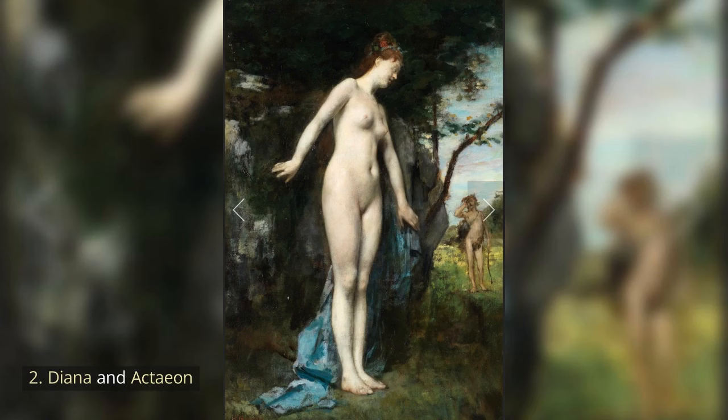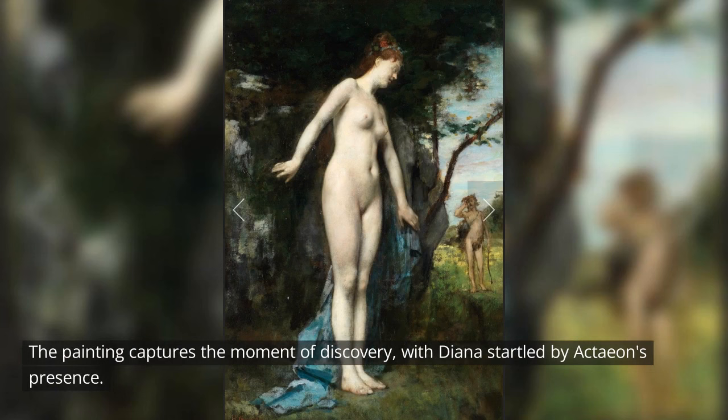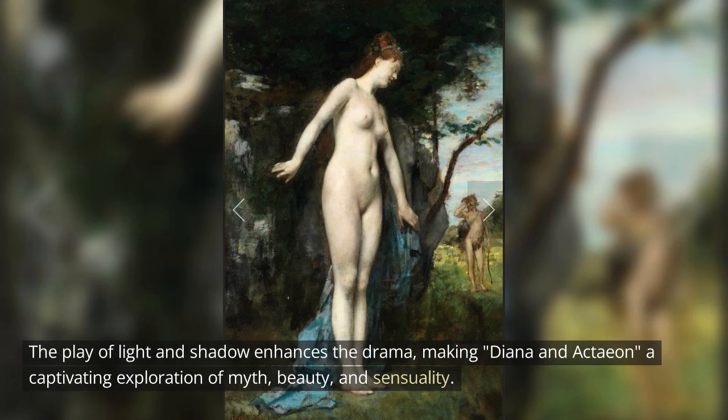Diana and Actaeon. Inspired by the classical tale of Diana, the goddess of the hunt, and Actaeon, a mortal who accidentally stumbles upon her bathing, Gervex presents a scene of exquisite tension and sensuality. The painting captures the moment of discovery, with Diana startled by Actaeon's presence. Gervex skillfully conveys the vulnerability and beauty of the female form, surrounded by the lush natural setting. The play of light and shadow enhances the drama, making Diana and Actaeon a captivating exploration of myth, beauty, and sensuality.